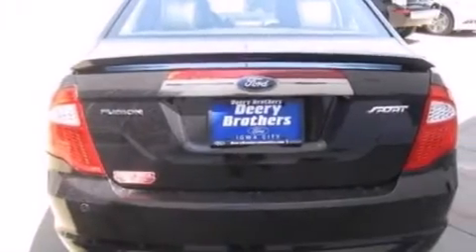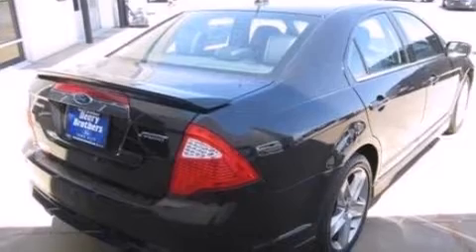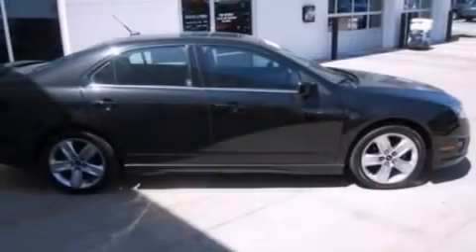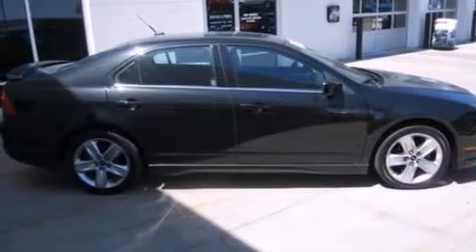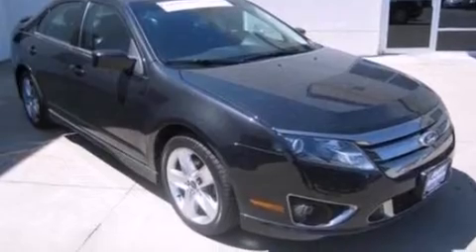Its top features include a navigation system, 100% commercial free Sirius satellite radio, a double wishbone independent front suspension, and a sports suspension.